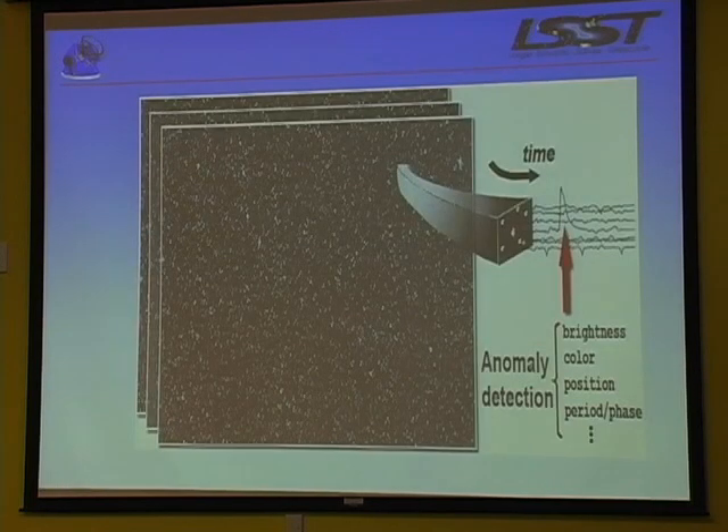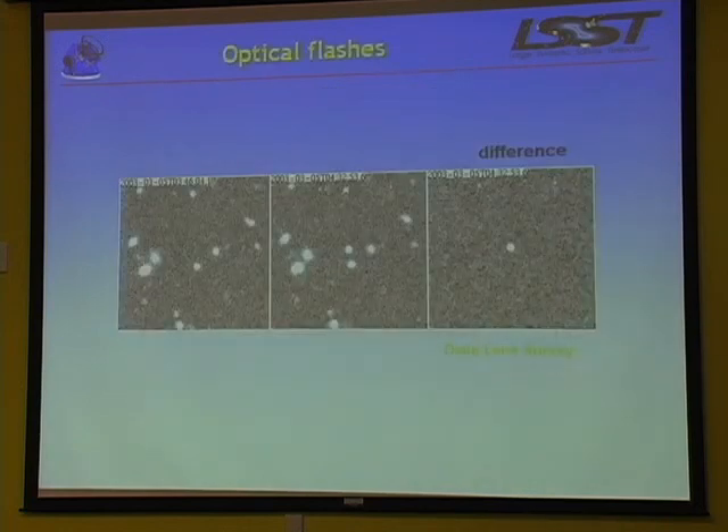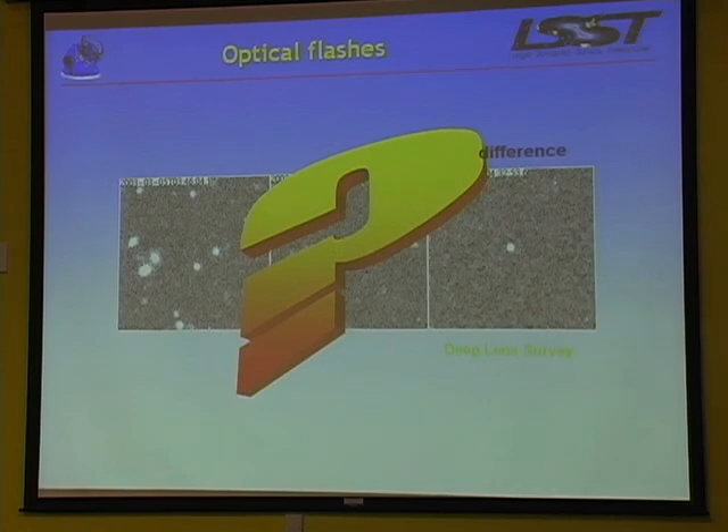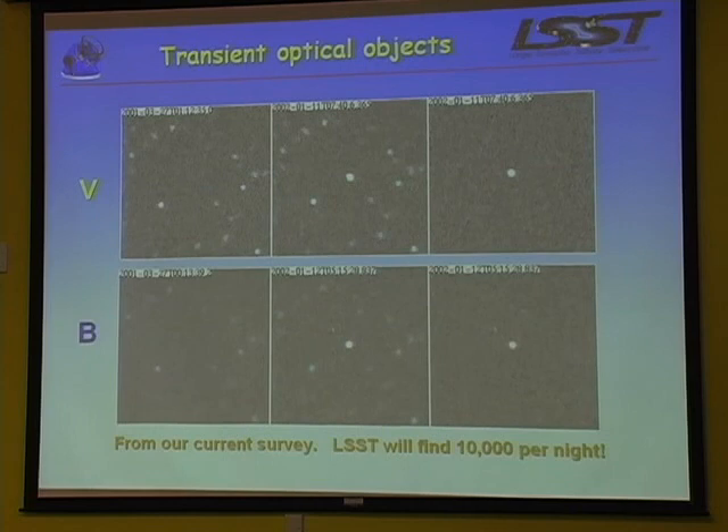To find things that go bump in the night, you take an image and compare it with an archival image of the same piece of sky. You register them, warp them onto the same coordinate system, and subtract them - something new is new. Here's an example from our current survey: before, during, and difference - and you have a visitor object. We've discovered these things recently; they're not supernovae and we don't know what they are. LSST will find lots of them - maybe we'll find out what they are.